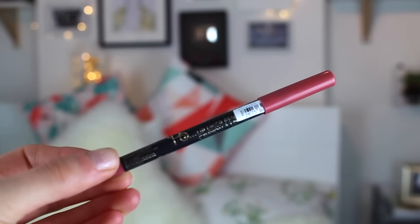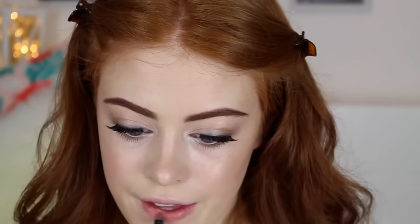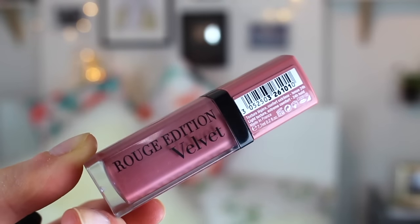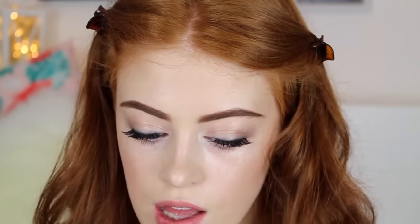I then went in with mascara to bind my natural lashes to the false lashes. Then I used a Primark lip liner in a nude pink shade and just lined all over my lips and filled them in. Then I took a Rouge Edition Velvet and popped this all over my lips — this is such a beautiful shade.